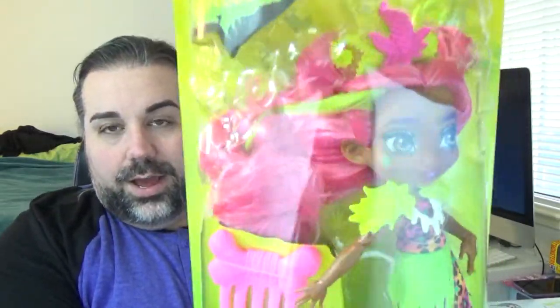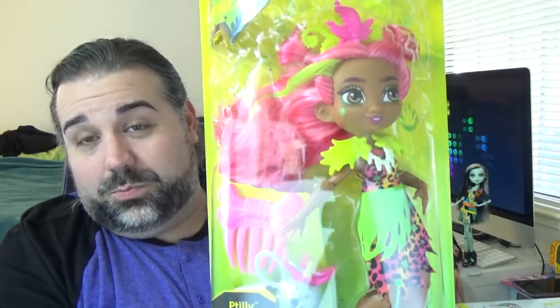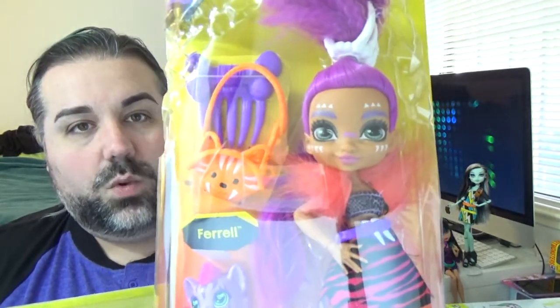and this is my niece Vanessa's favorite of the lineup. Because first of all, she likes pink and this one has really, really pink hair. And also their names are very similar — Furnessa, Vanessa, you know.